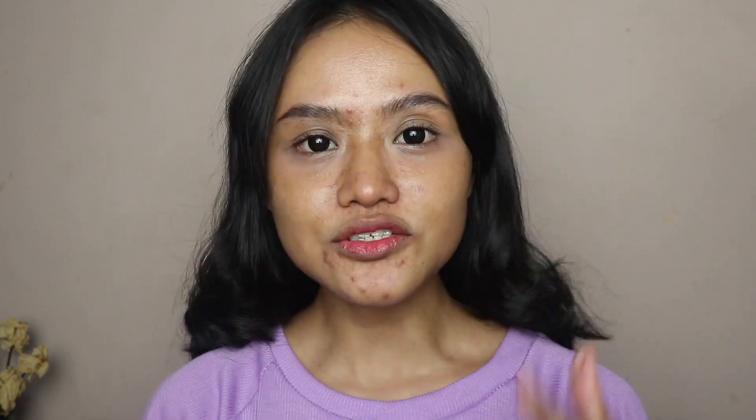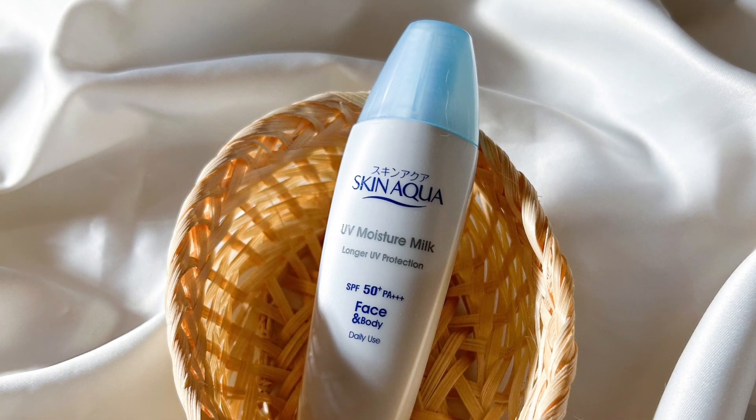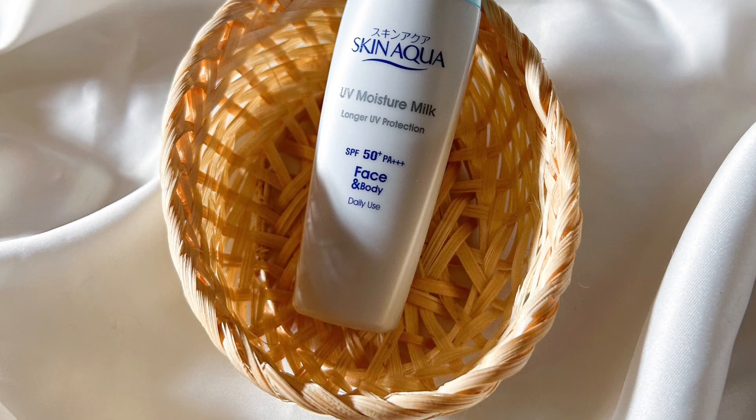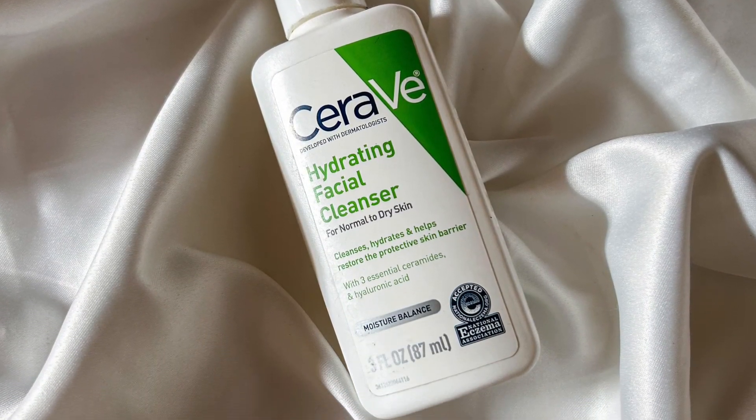The first product I use is the 1% retinol from The Ordinary. I love this product very much — it does help with my acne, mostly with the nodule type, which is the kind of acne I always get. The second product is the Skin Aqua moisturizer and sunscreen. It's probably the best sunscreen I've ever used — it's very lightweight and also helps to moisturize my skin. The last product is the Therapy hydrating facial wash.